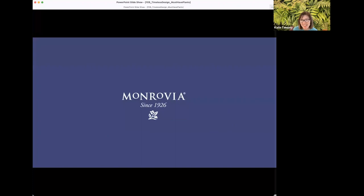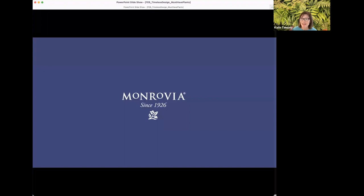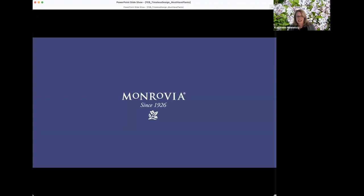That concludes our session on timeless designs and must-have plants. We've had great participation and wonderful questions today. The plants behind us: Little Darling lilac, Lady Pterodactyl Jurassic fern from the Dan Hinkley fern series, and Nitty Gritty Peach rose — part of our Nitty Gritty ground cover rose series. The peach color is absolutely stunning.